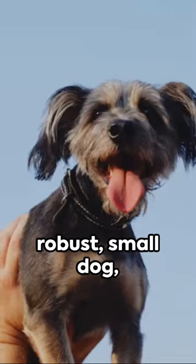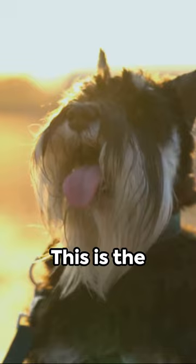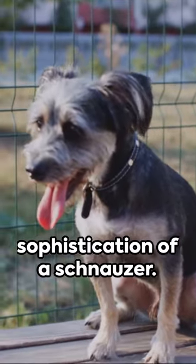Picture this: a robust small dog with a wiry coat and a distinctively sharp expression. This is the miniature schnauzer, a breed that perfectly combines the charm of a terrier with the sophistication of a schnauzer.